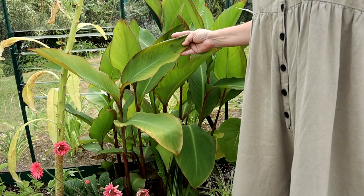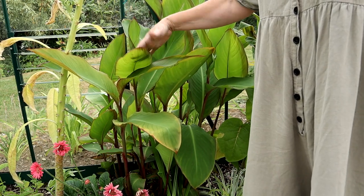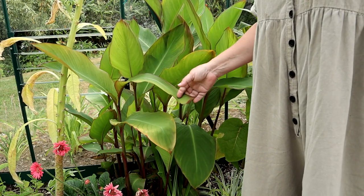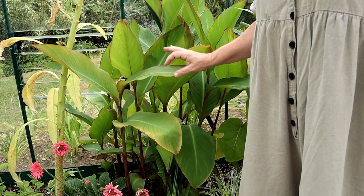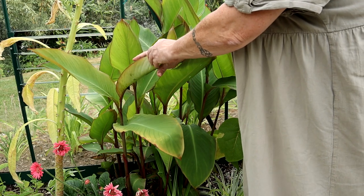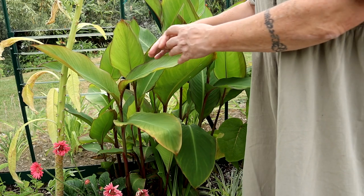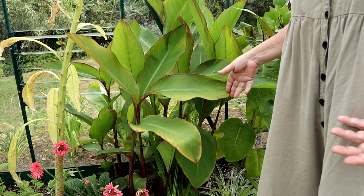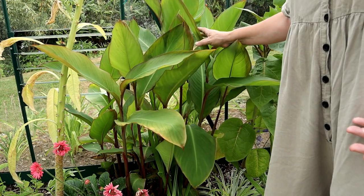Canna Musifolia is doing great — this is a canna that has leaves like a banana, like a Musa, hence the name. It started with a ropey start when a slug got in and ate some of the leaves, giving those telltale punched holes when the leaf was still wrapped up. When the leaf unfolds you've got a lace effect, but they've done really well; I'm watering them quite a lot and they're doing really really super.